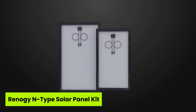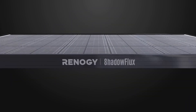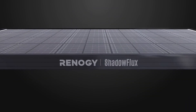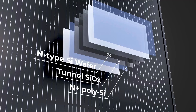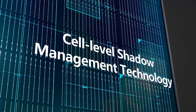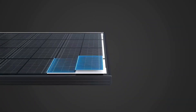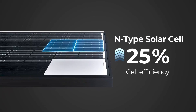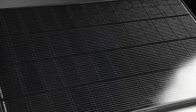At number two is the Renagi N-Type Solar Panel Kit. What if shade no longer ruined your solar output? That's this kit's biggest breakthrough. With ShadowFlux anti-shading technology, it fights back against the most common frustration — unreliable power when shadows fall. Smartly engineered with 25% cell efficiency using 16 BB N-type cells, it's a top-tier choice for both urban rooftops and remote escapes. It's compact and lightweight, yet battle-ready.